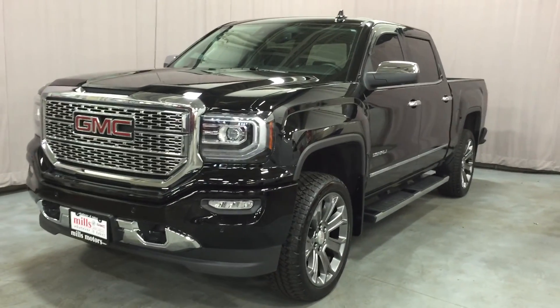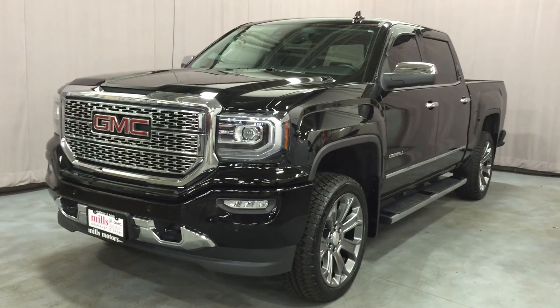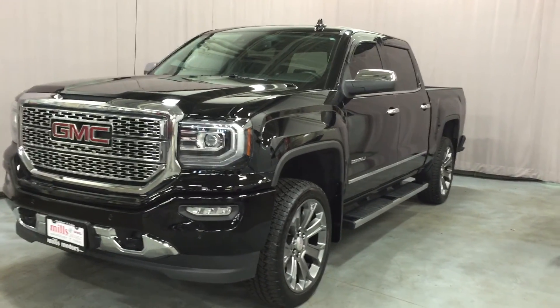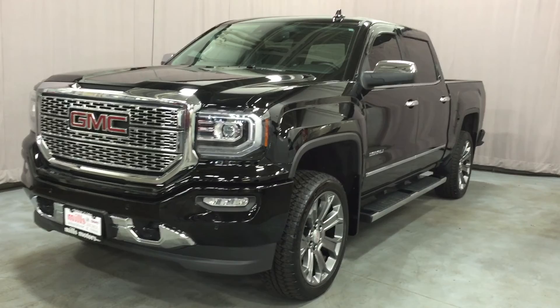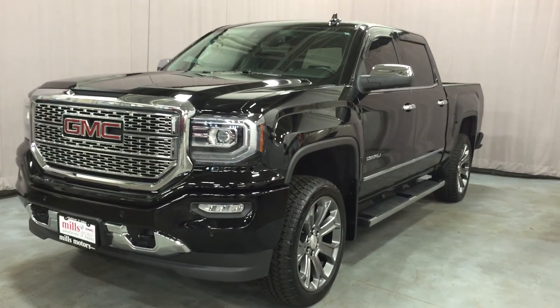Welcome to Mills Motors located at 240 Bond Street East in Oshawa. Today we are looking at the demo 2016 Sierra 1500 Denali four-wheel drive crew cab shown here in the very nice onyx black. Under the hood it has the Ecotec3 5.3 liter direct-injected V8 engine with the 8-speed automatic transmission.